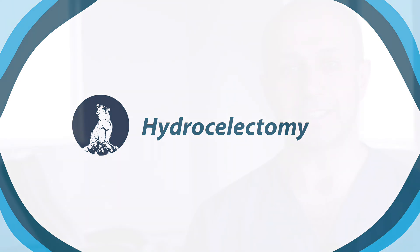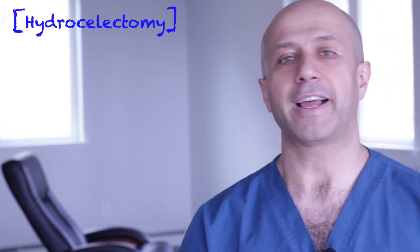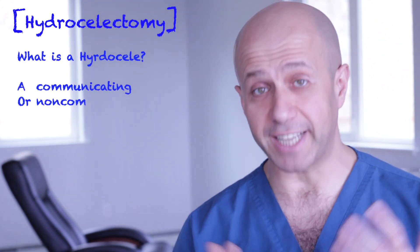So what is a hydrocelectomy and what is a hydrocele? A hydrocelectomy is removal of a hydrocele. But if you don't know what a hydrocele is, then you don't know what a hydrocelectomy is. So really, it's about understanding what a hydrocele is.